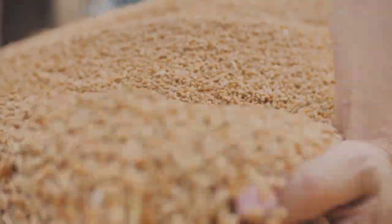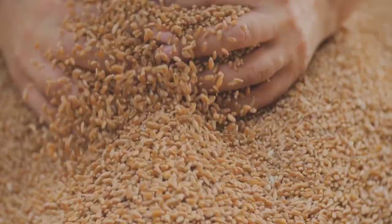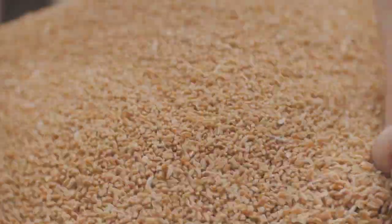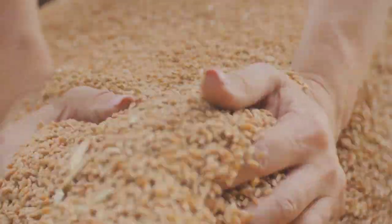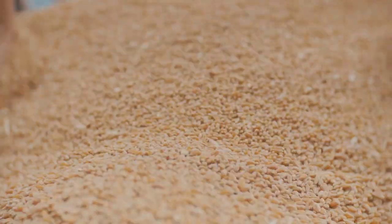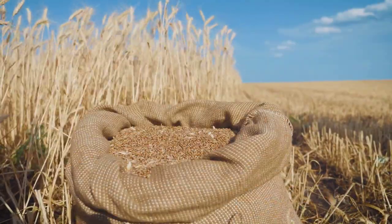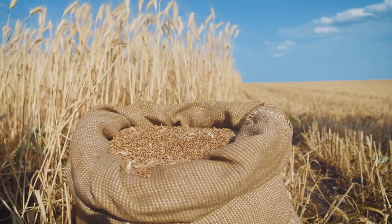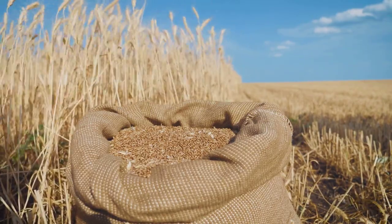Brewing beer was a meticulous process. It began with germinating barley grains, spread out and moistened until they sprouted — a phase that took between three and five days. Once germinated, the barley was sun-dried, a process lasting one or two days depending on the weather. After drying, it was ground into coarse flour.